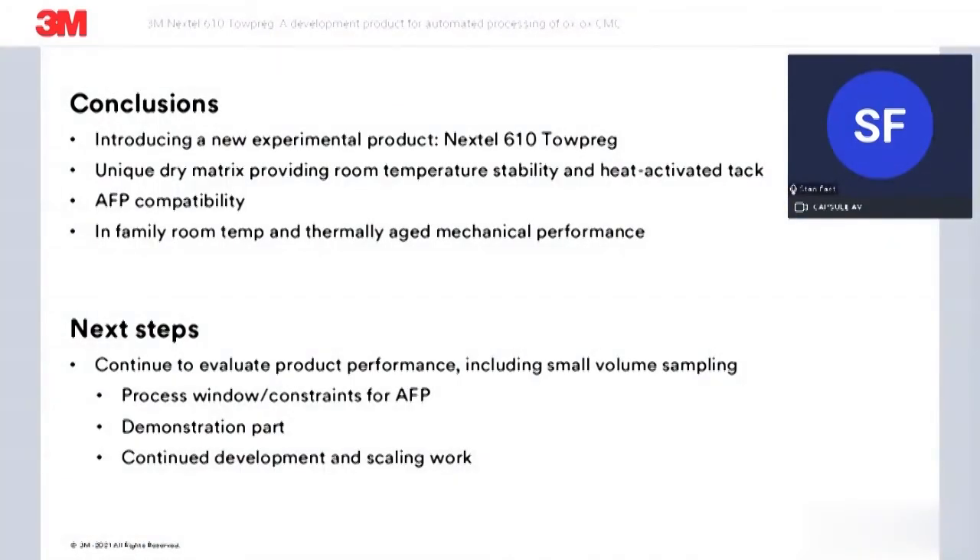In summary, we're highlighting a new developmental product — 3M Nextel 610 TowPreg — with a couple of unique features: a dry prepreg matrix with heat-activated tack for compatibility with AFP layup techniques, and we're seeing good mechanical results. As a next step, we're continuing to finalize development and start to scale. We're doing some small volume sampling at this point and continuing to work to identify constraints and limitations in use of this particular product. Thanks for joining and for your time and attention.